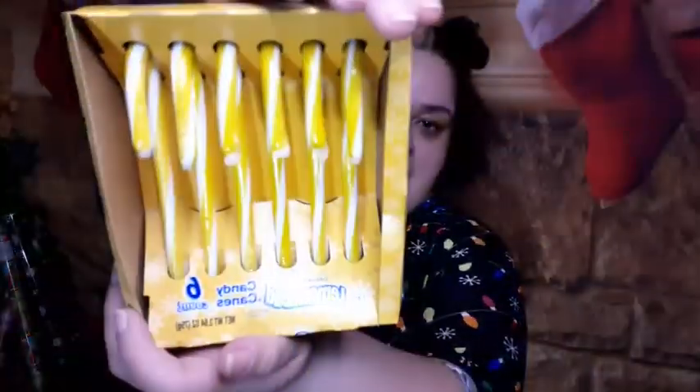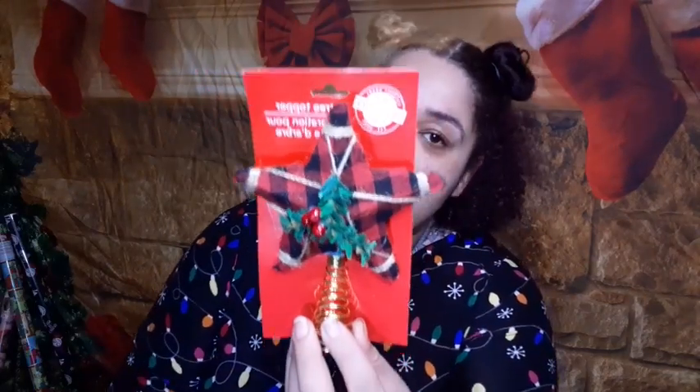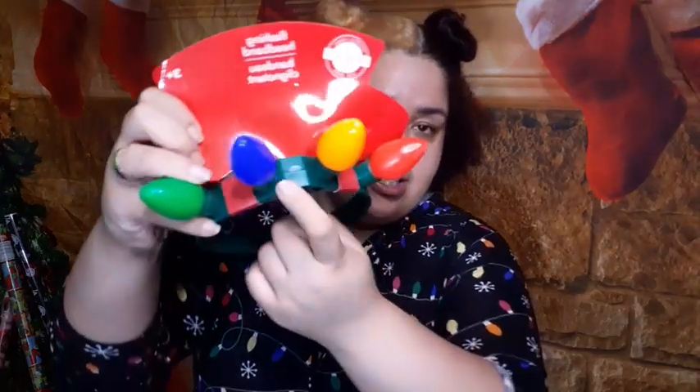Another item is the tree topper for the little table tree — I got plaid to match the tree skirt, so that's going to be really cute. I also got a matching light-up headband to go with the plaid tree topper. I thought it would be super cute and perfect.